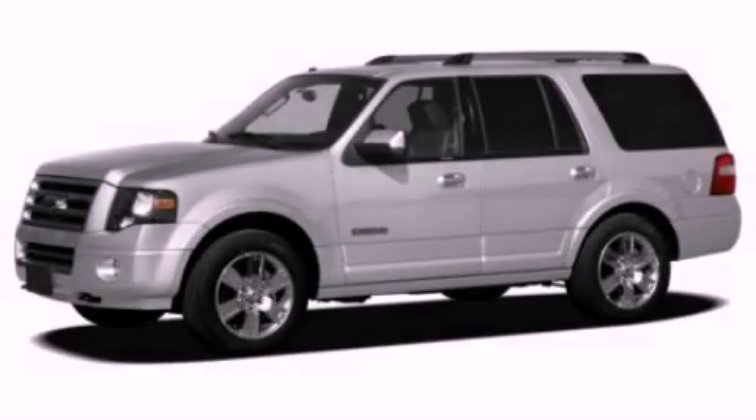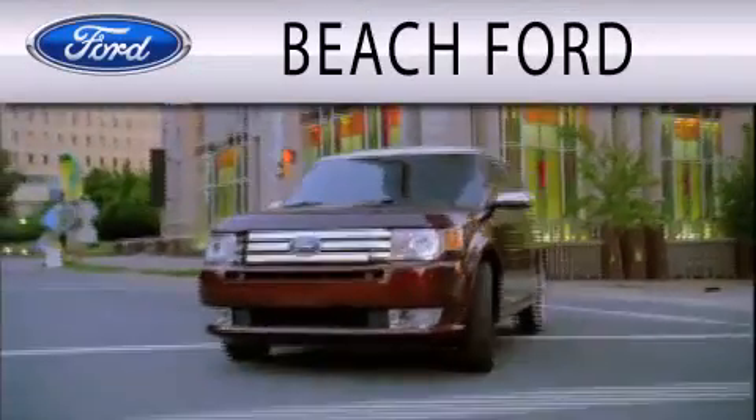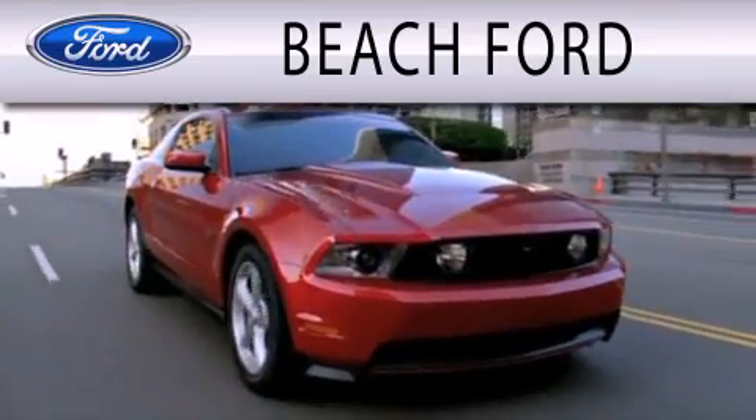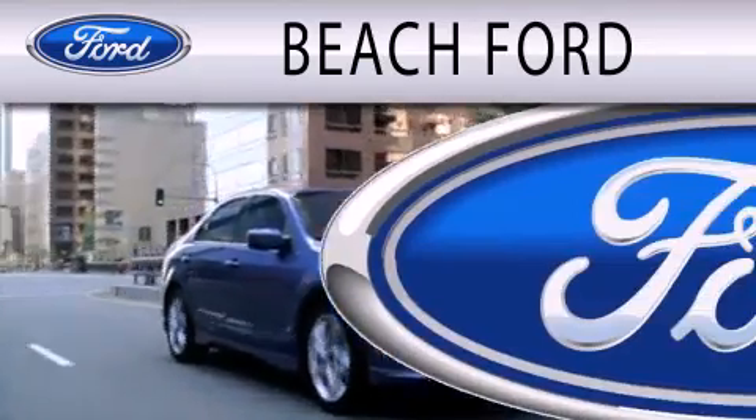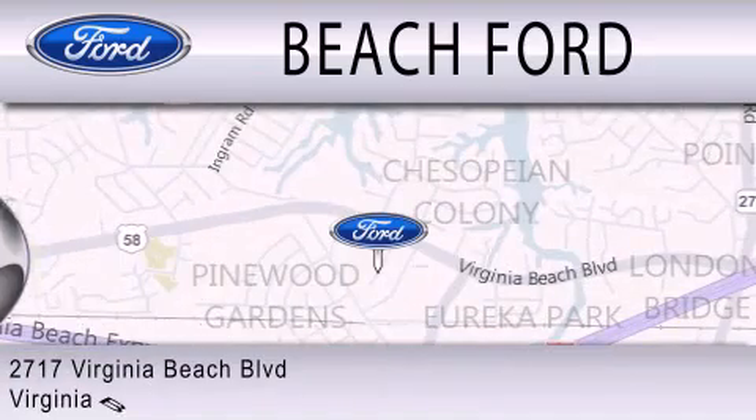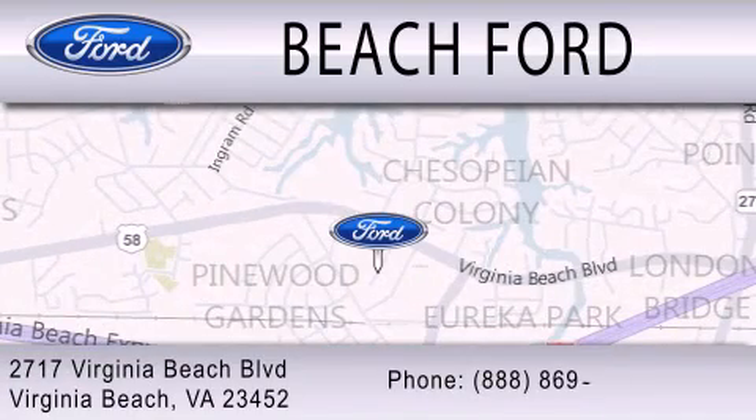This vehicle is sure to sell fast. Call and arrange your test drive today. Beach Ford is dedicated to doing everything possible to ensure that the experience you have purchasing your new vehicle is as pleasant as possible. We are located at 2717 Virginia Beach Blvd. in Virginia Beach.